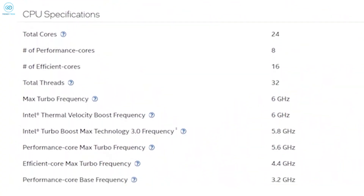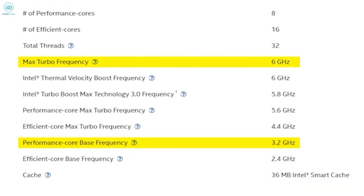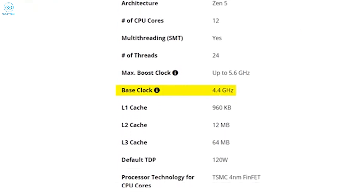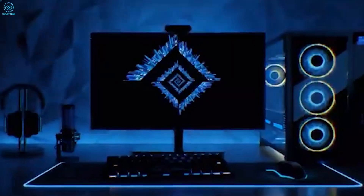When it comes to clock speeds, Intel flexes its muscles with a base clock of 3.2 GHz and a max turbo of 6 GHz. AMD counters with a higher base clock of 4.4 GHz but a slightly lower max boost of 5.6 GHz. It's like comparing a sprinter to a marathon runner — each has its strengths depending on the race.